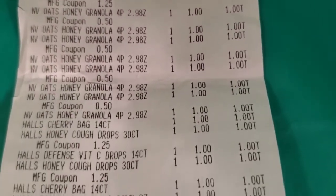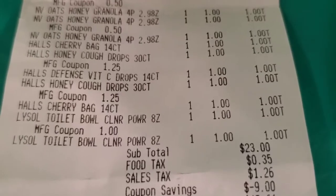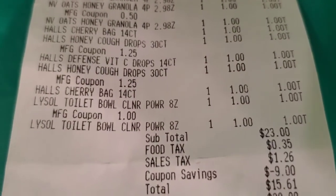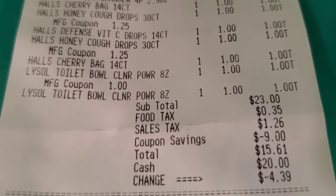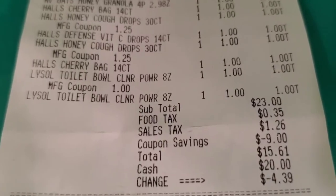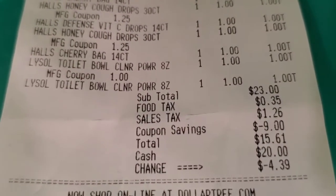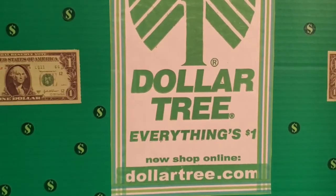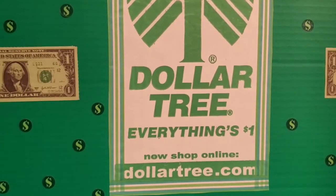All of the coupons went through just fine with no beeping. You can see I got 23 items for $23, then tax was added, and I used $9 in coupons. After tax, that left me paying $15.61 — which is $14 plus tax.